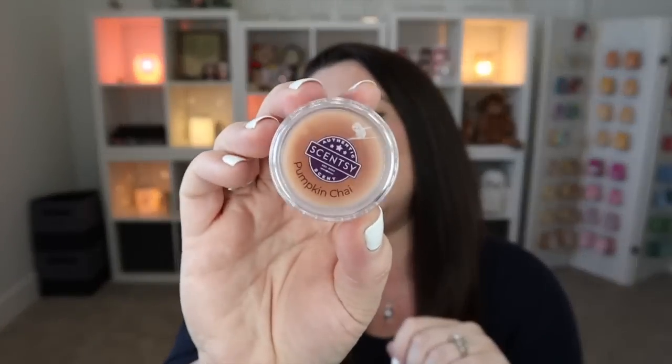Next is Pumpkin Chai, and this one I would agree belongs in the spice category. You really smell that chai coming through — not an aggressive cinnamon, just a sweet chai note. The pumpkin is cozy and lovely. Scentsy describes it as white pumpkin, a swirl of cinnamon, and a dash of chai. If there's cinnamon it's a very small dash; it's really more the chai that's coming through with that pumpkin base. Love this one.